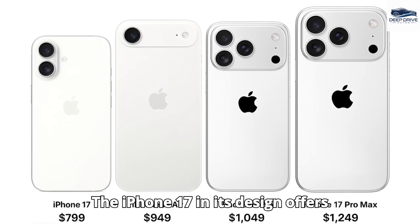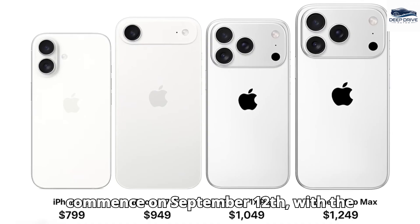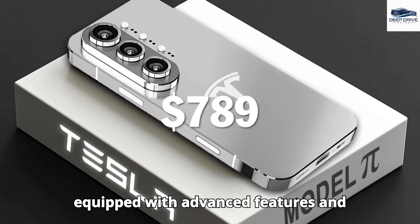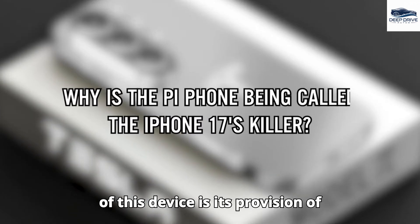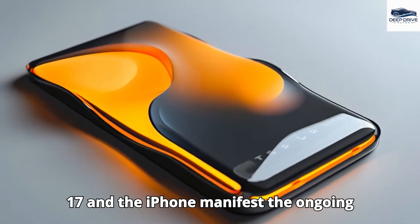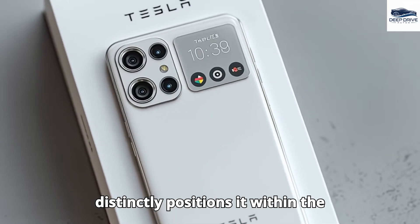The iPhone 17 offers multiple models at various price points, with pre-orders commencing September 12 and official sales launching September 19. In contrast, Musk's Pi phone is a foldable smartphone equipped with advanced features, competitively priced at $789, with a unique selling proposition of lifetime-free Starlink internet. The stark design contrasts between the two manifest the ongoing battle between innovation and tradition, with the Pi phone's foldable design and high-quality materials distinctly positioning it within the market.